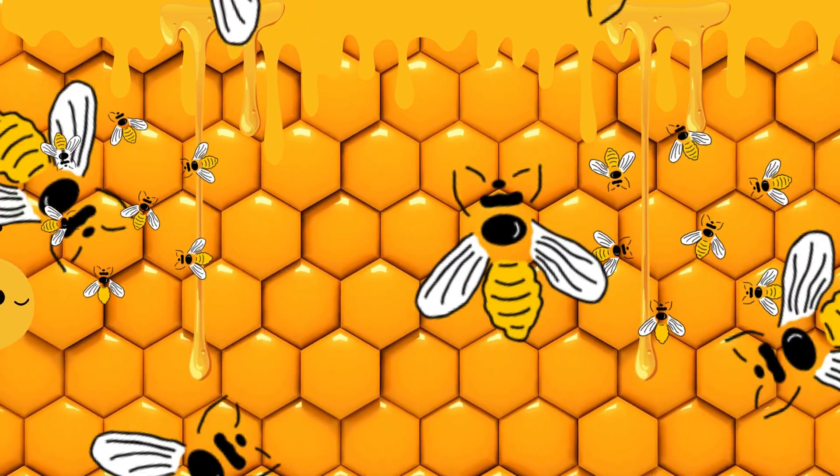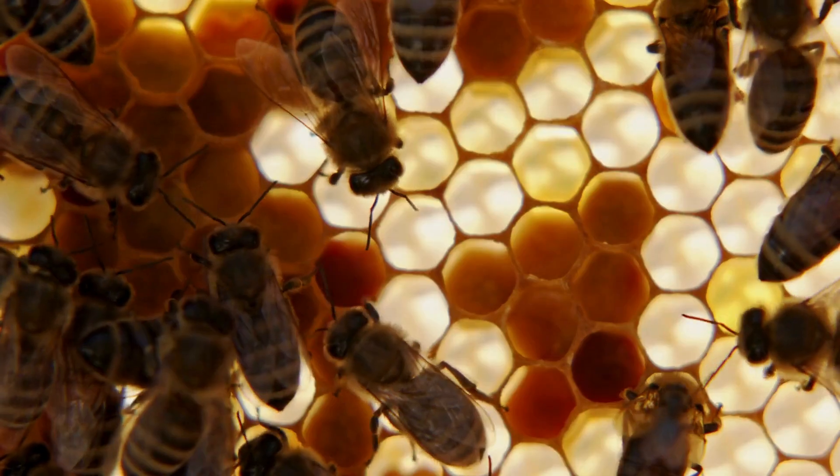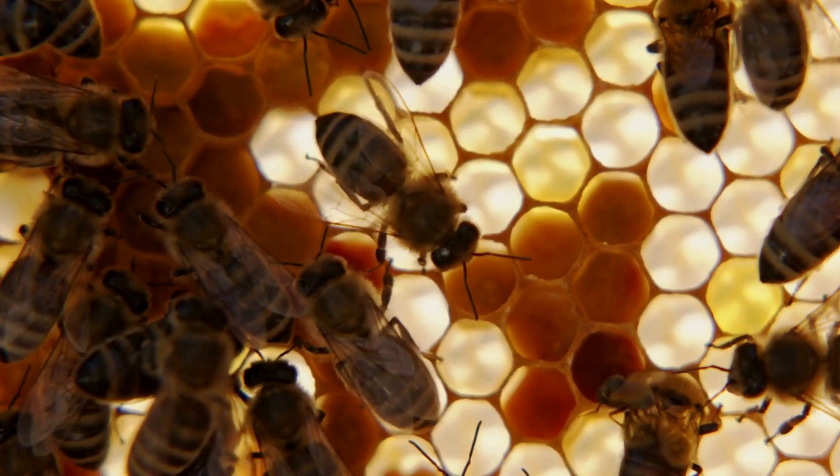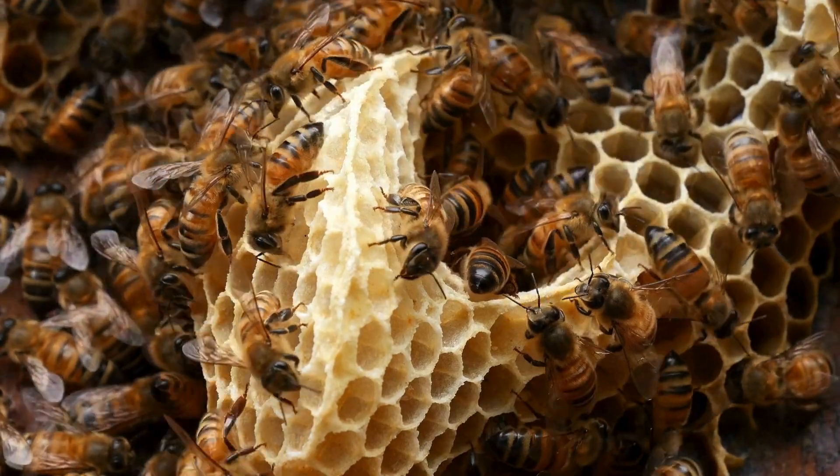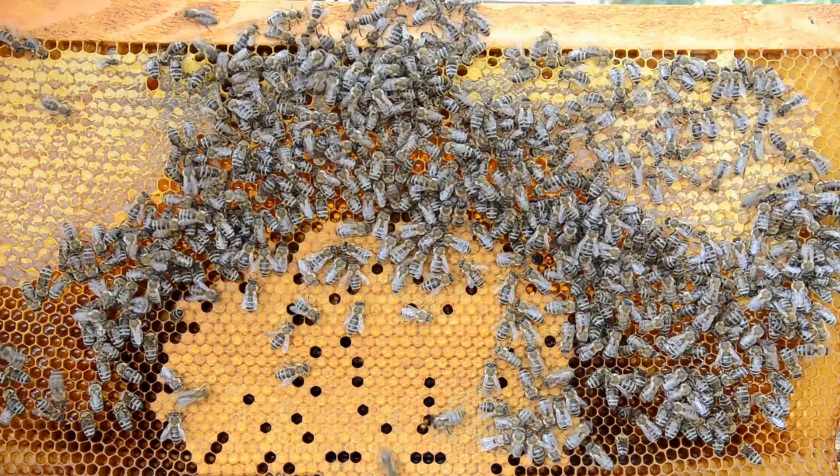Let's go inside the honeycomb! This is where we store our delicious honey and take care of baby bees, called larvae. It's like our own cozy nursery!